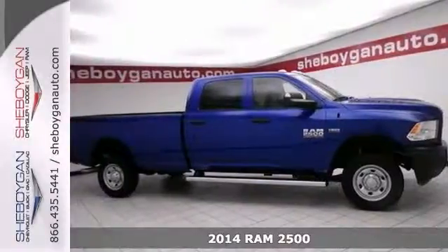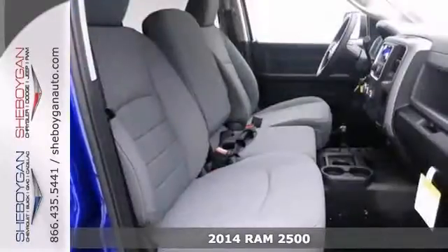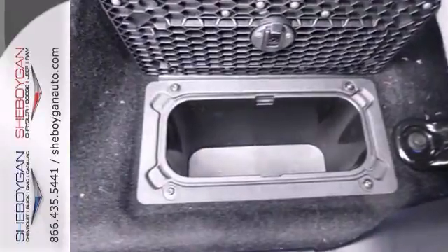Here's a 2014 Ram 2500. Get down the road in this trustworthy Tradesman, and you'll fall in love with driving all over again. You'll be all smiles.